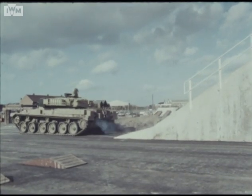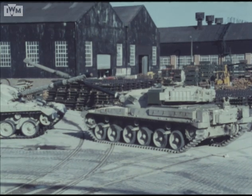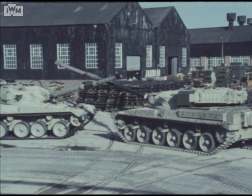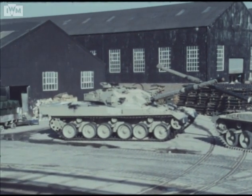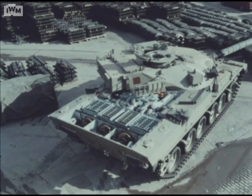In parallel with the production of Phase 1, proving vehicles of Challenger 1 with the 1200 horsepower power pack and other related changes have been built, followed by a production reference vehicle. All of these are now undergoing confirmatory trials, and manufacture of the production vehicles has commenced.